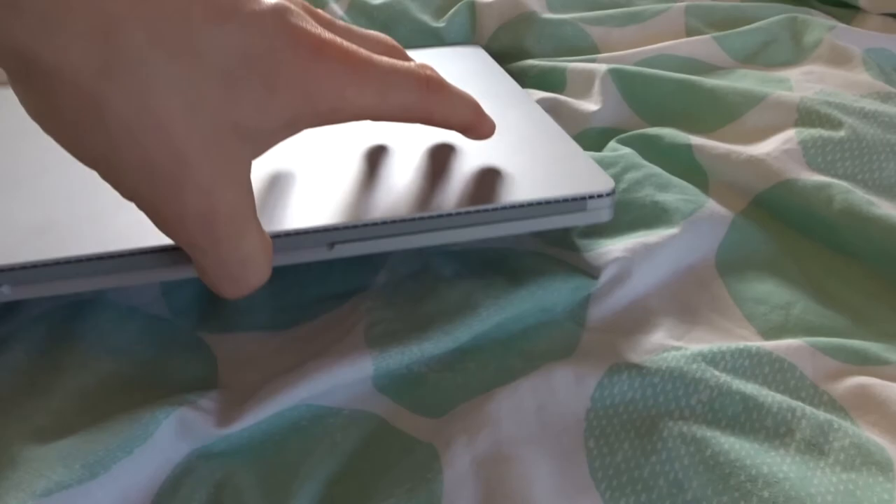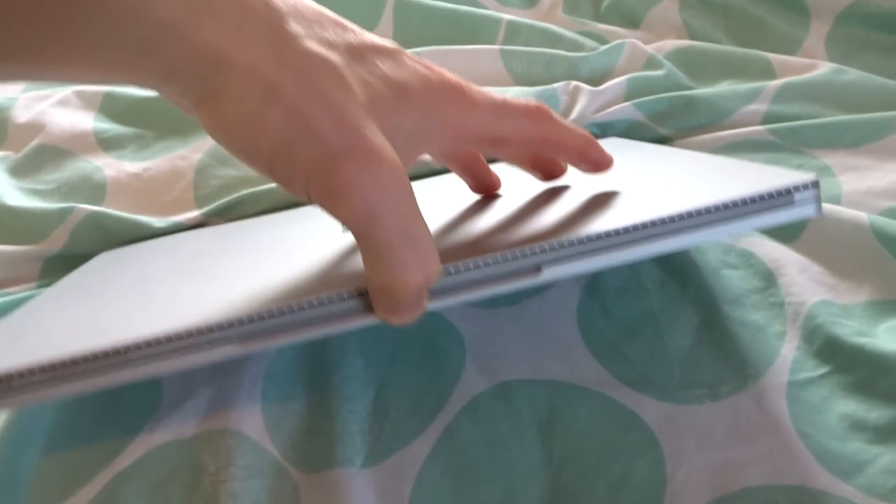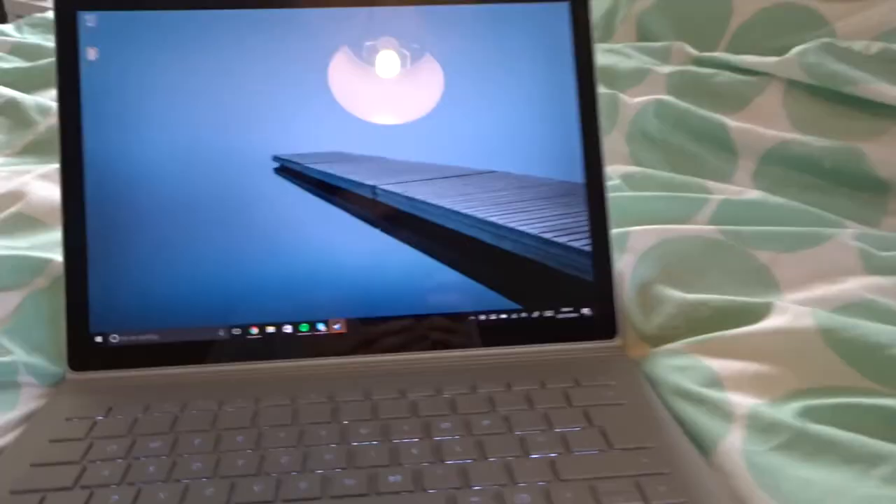This thing is so beautiful. Let's just open it up. The only thing I don't like about this, coming from a MacBook, is you can't open it with one hand — you just can't. Unless you do that.